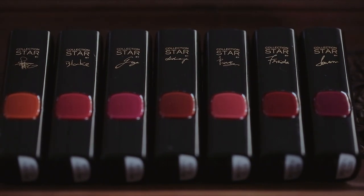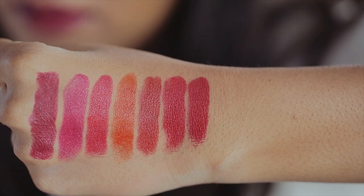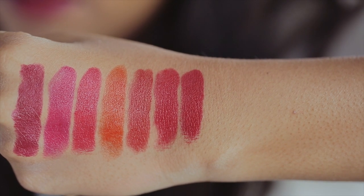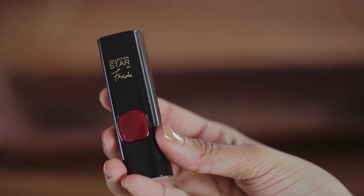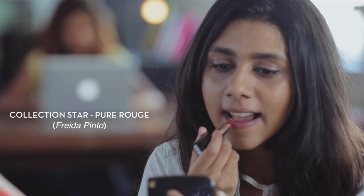I spent my day yesterday checking out this new collection by L'Oreal, it's called Collection Style Rouge. There are a range of seven lipsticks, they're all shades of red which would work across the board for all Indian skin tones. My favourite one is the one by Frida Pinto, it's called Pure Rouge and it's the reddest of reds.